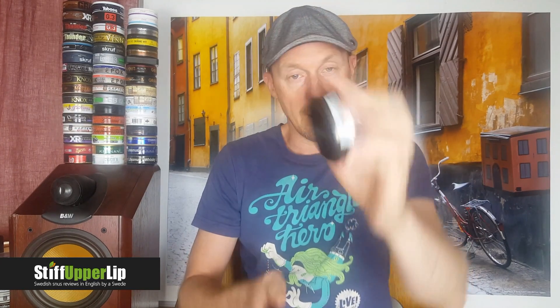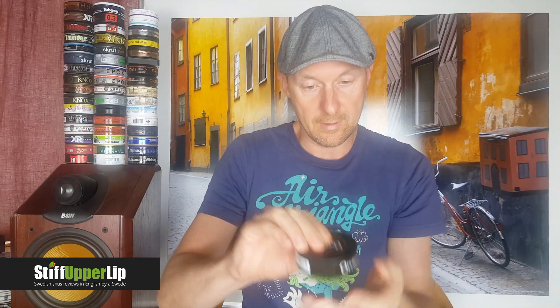It has 20 portions in it. The portions are 0.9 grams and normal nicotine of 7.2 milligrams per portion. The catch lid is a small one. Let's get into it.